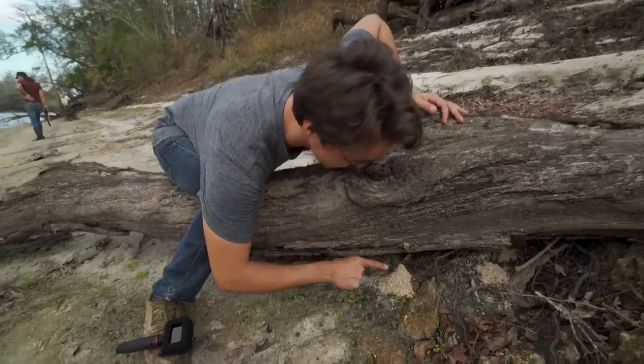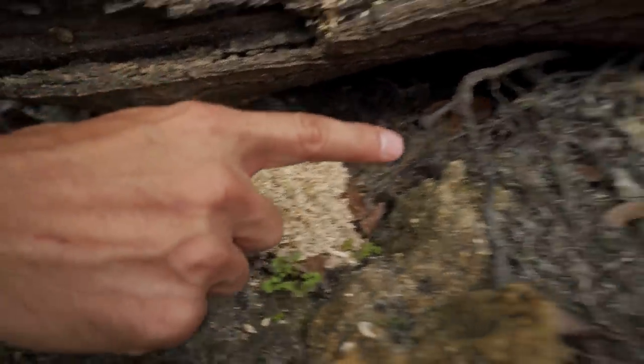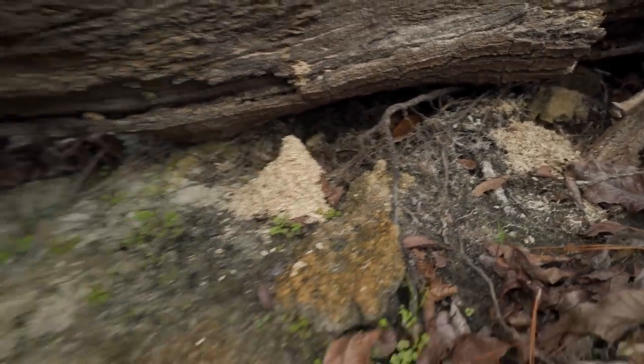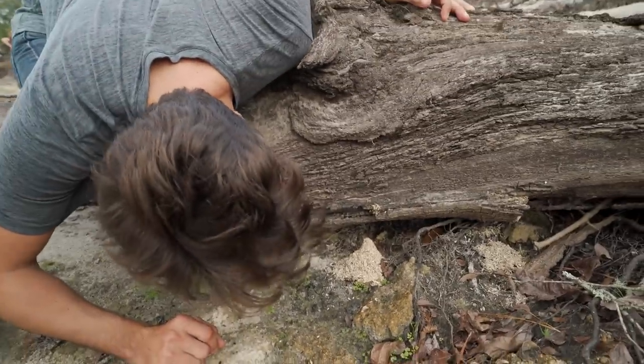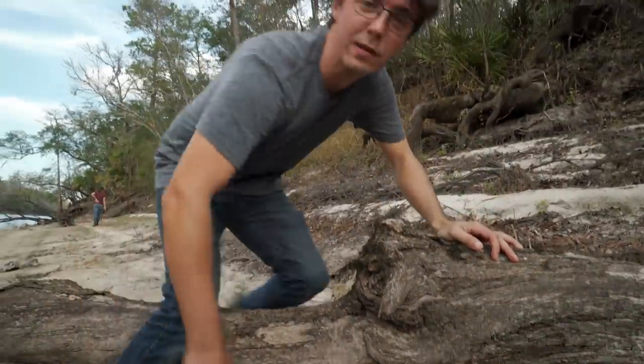There's this pile of wood shavings — like a nice little point there and over there as well. I have no idea what did that. Clearly something burrowed into this wood. So if you guys have any idea what type of little creature would do that, let me know.